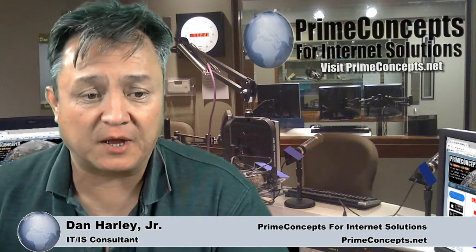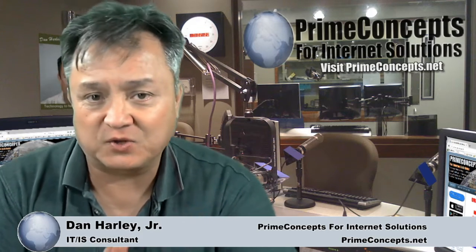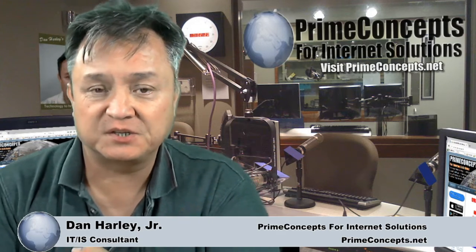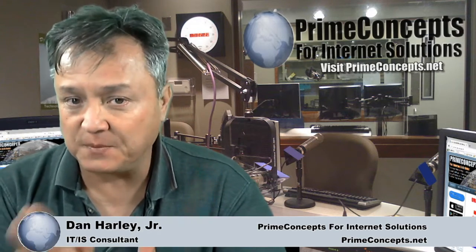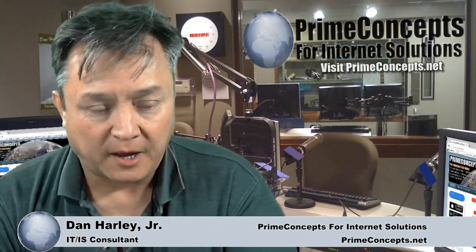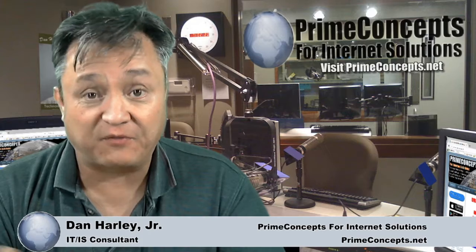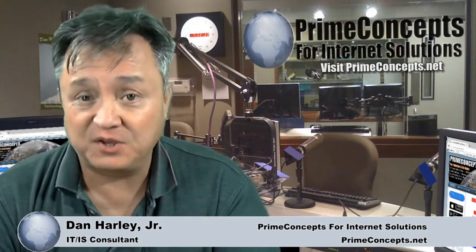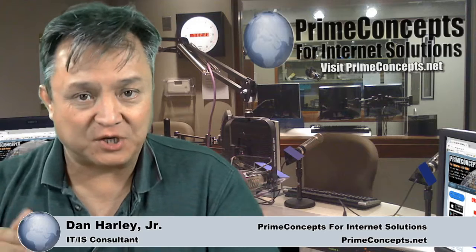As I mentioned last episode, I'm making some significant changes to the show itself, as well as Prime Concepts, to align with helping business owners with do-it-yourself solutions such as building your own websites, your own internet marketing, social network marketing, and so on. So this episode is going to nail it right there — we're going to talk about website development and review a service where you can build a professional website from a Facebook page within minutes, and also update your website by updating your Facebook page.